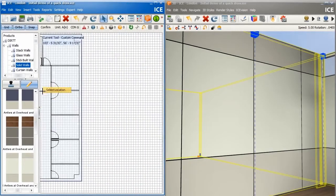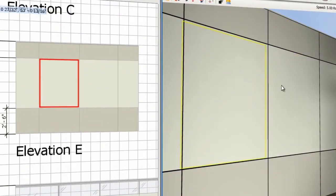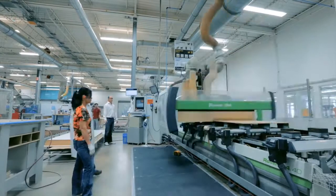Not only does ICE accomplish that goal, it actually assembles those spaces with data rather than 3D drawings created in AutoCAD. It then powers manufacturing with that same data.